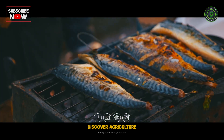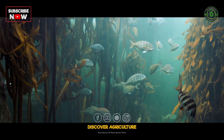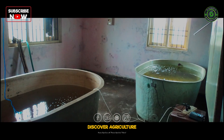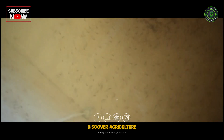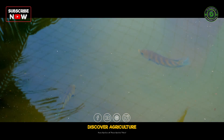Pearl Spot fish dishes are an integral part of Kerala's cuisine, making it a highly sought-after species. This demand ensures farmers get fair prices for their produce. However, unlike other finfish like carp, which produce lakhs of seeds, a pair of Pearl Spot yields less than 1,000 seeds at a time. This scarcity makes seed production a crucial aspect of sustainable Pearl Spot farming.